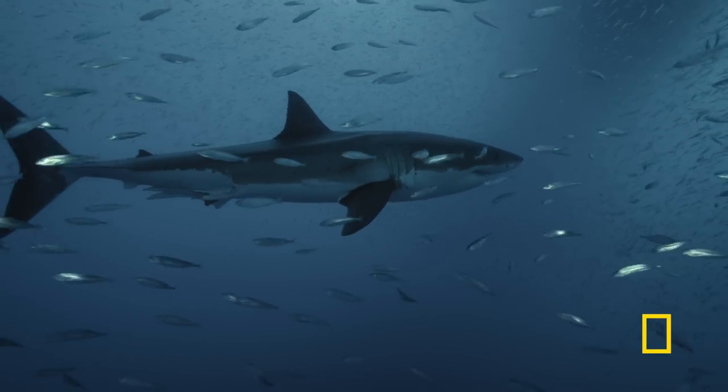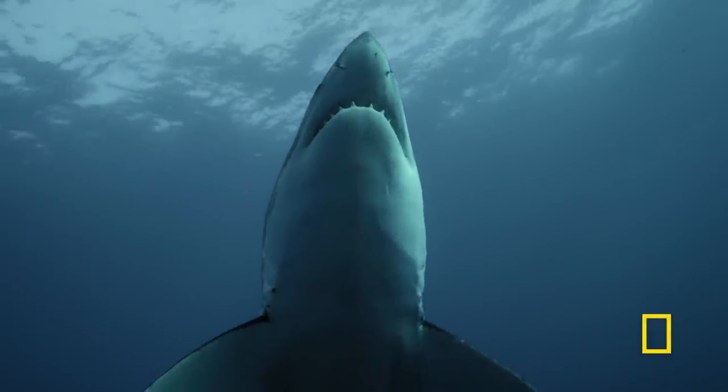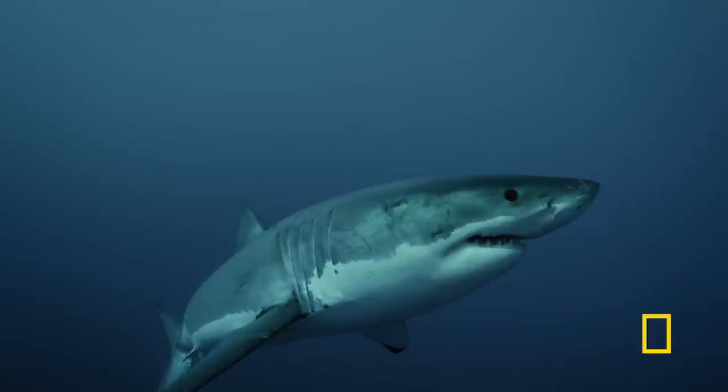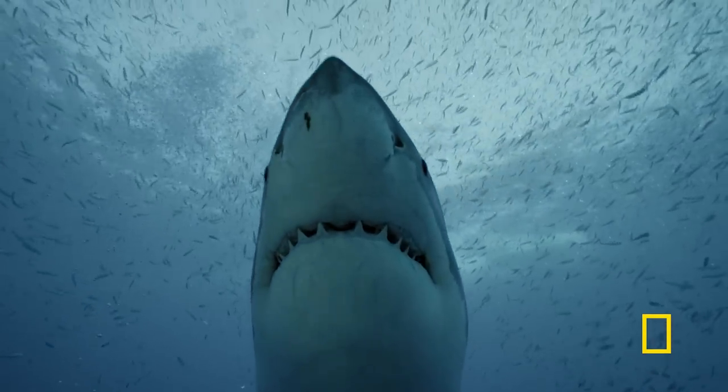They're dark on top but pale underneath. So underwater, they blend into the background, whether seen from above or below.